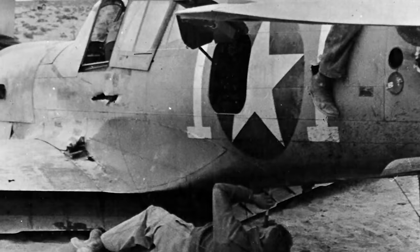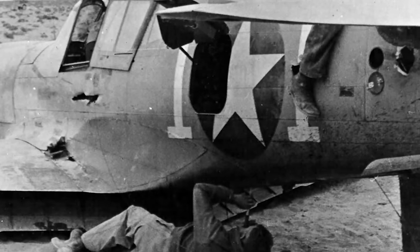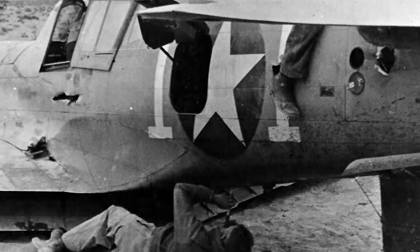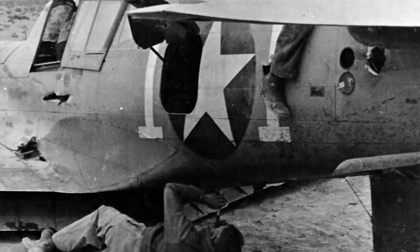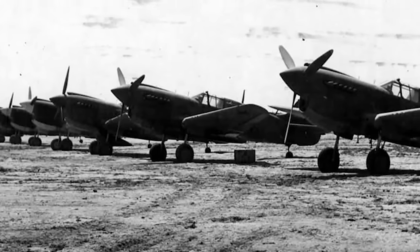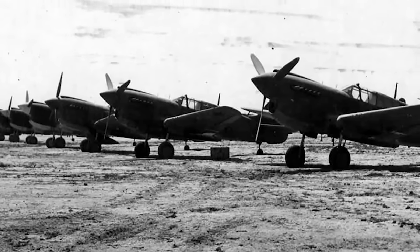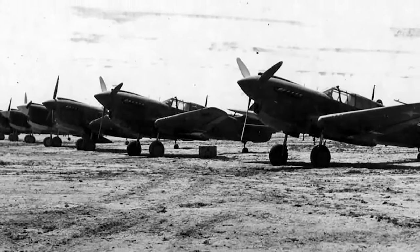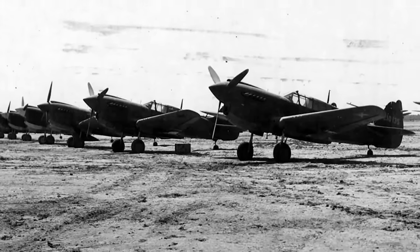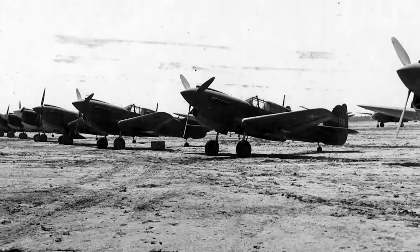The P-40 also earned an excellent reputation for its survivability. It was by far one of the most durable single-seat fighters of the war, and this allowed it to adapt to other roles when its time as a frontline fighter had finally come to an end. Today, we're going to take a closer look at the remarkable history of this often underappreciated fighter. But to truly do it justice, to understand its strengths and weaknesses, we need to understand its origins, and this means taking a quick look at the P-40's ancestors, the Curtiss Hawks.